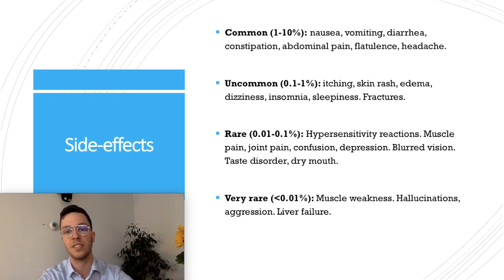Rare side effects include hypersensitive reactions, muscle pain, joint pain, confusion, depression, blurred vision, taste disorders, or dry mouth. Very rarely, muscle weakness, hallucinations, aggression, and liver failure have been reported. If you think you might be experiencing any of these side effects, contact your medical doctor.